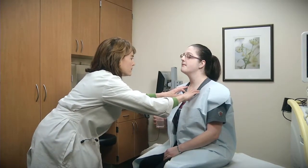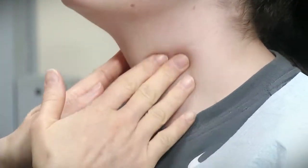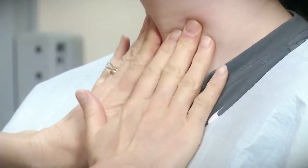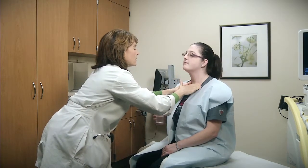Thyroid nodules can sometimes be felt on examination by your primary care doctor or gynecologist. Sometimes they are noted in the setting of an unrelated test, such as a carotid ultrasound or a CAT scan of the neck or chest.